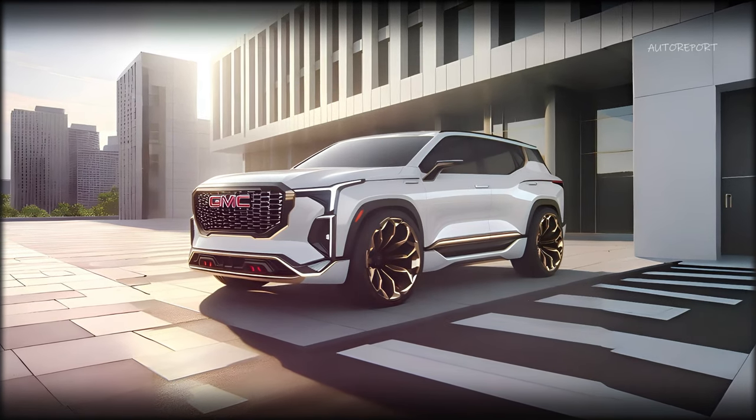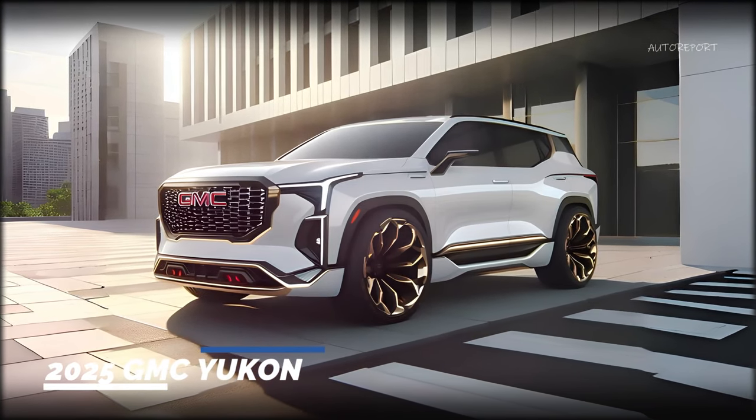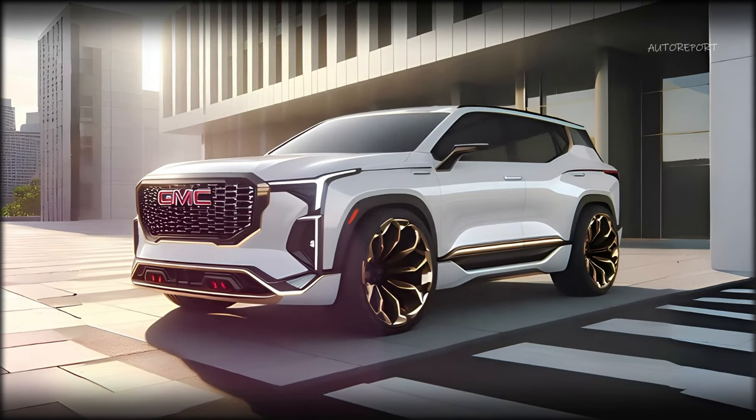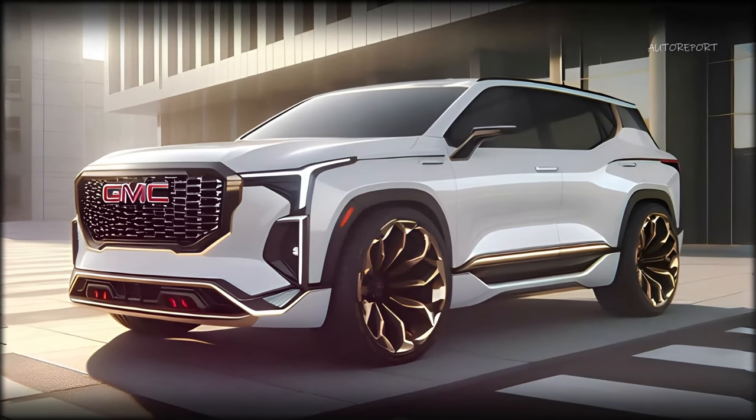We have also given the Yukon some new wheels and tires, and a fresh coat of white paint, to complete the look. We think these elements enhance the overall appearance of the vehicle, and make it more appealing and eye-catching.